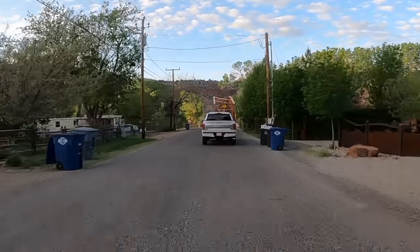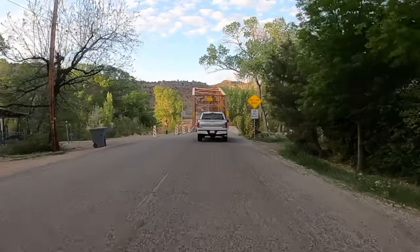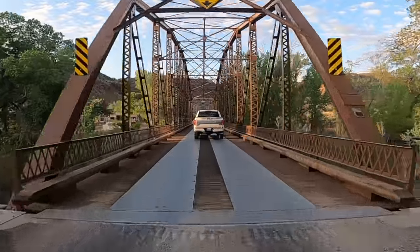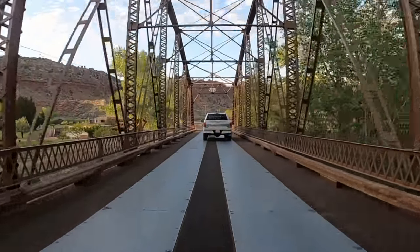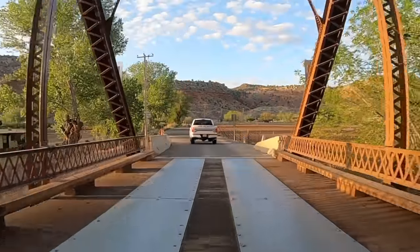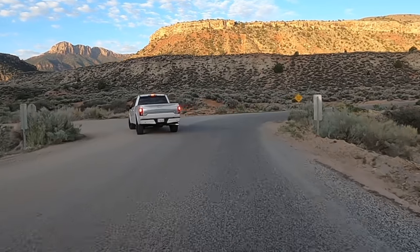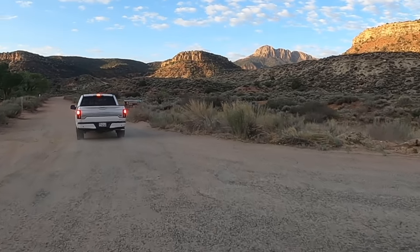One of the high points of this photo walk for me is going over this one-lane bridge — it is so cool. Beware: once you get off the paved road there is a long, five-mile unpaved, really bumpy road until you reach the top.